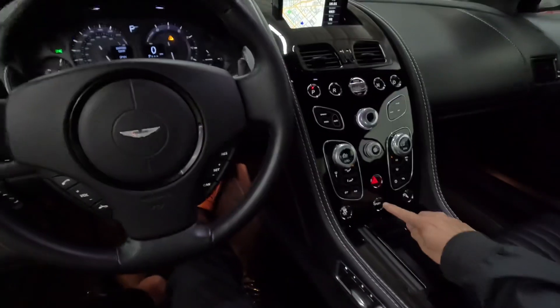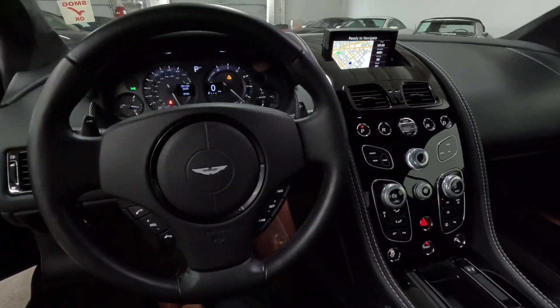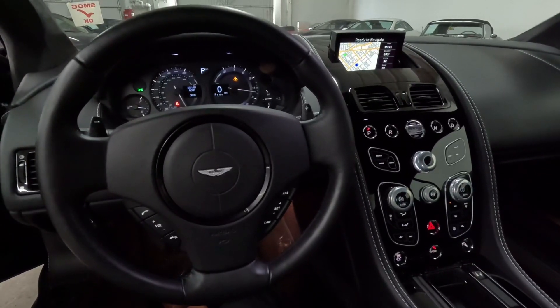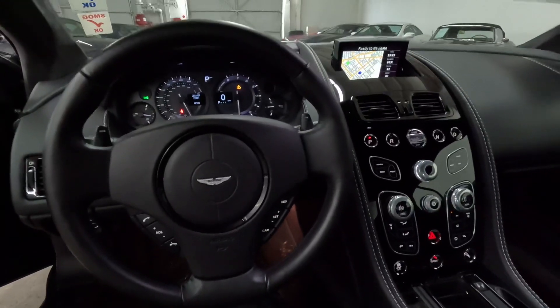Normal mode, sport mode — a lot more aggressive, a lot of fun. We'll do a driving video next.